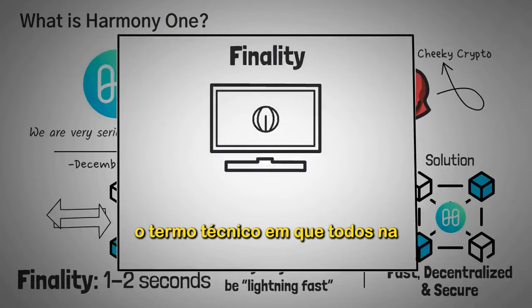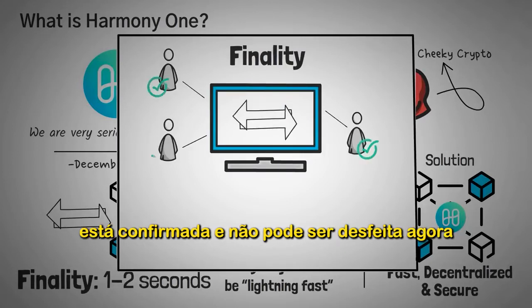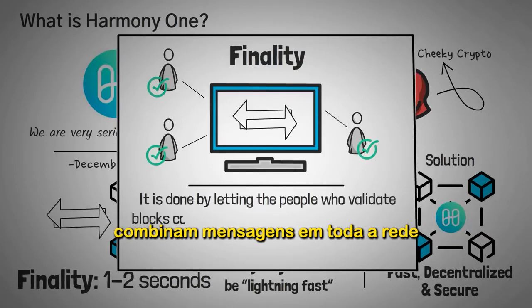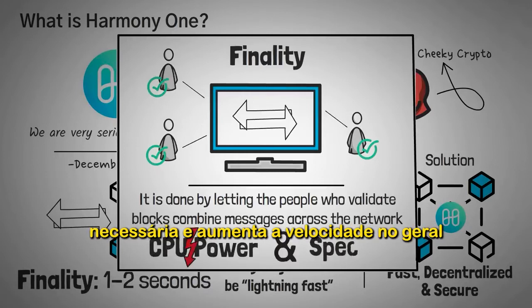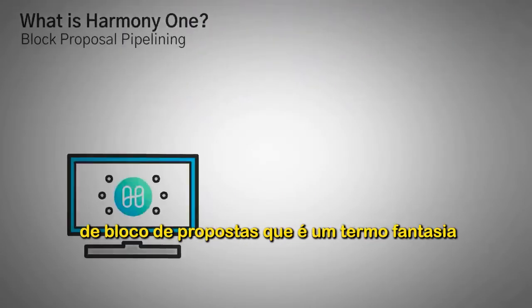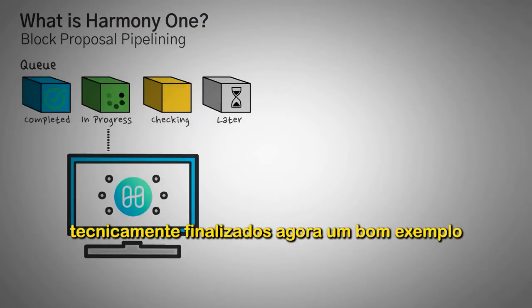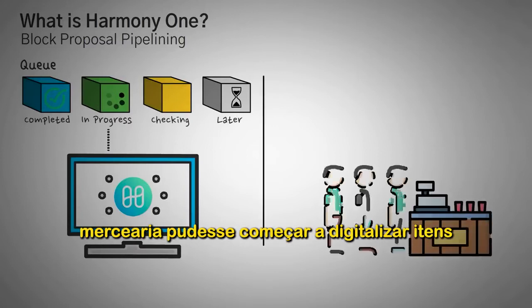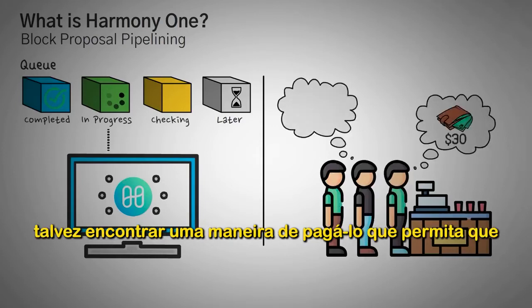Finality is the technical term for when everyone in the network agrees that your transaction is confirmed and it cannot be undone. Harmony ONE achieves this quick finality by letting validators combine messages across the network, which reduces the amount of CPU power required and increases overall speed. They also use something called block proposal pipelining, which lets the network start validating blocks before other ones are technically finished — like a grocery store clerk scanning items for the next customer while the current customer is still bagging their groceries.